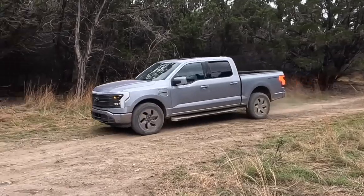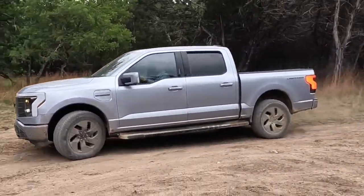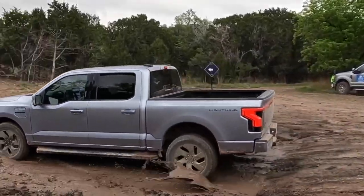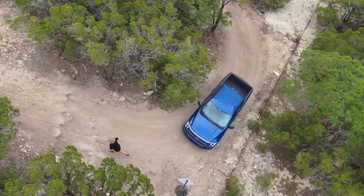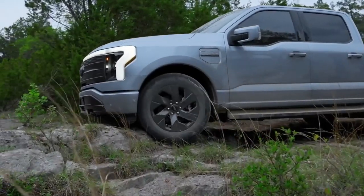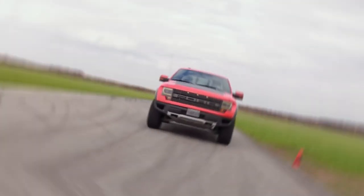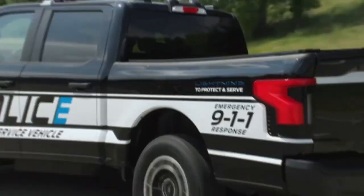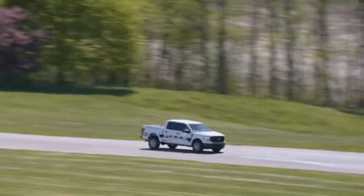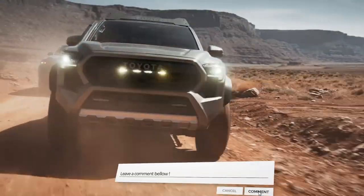The F-150 Lightning Pro SSV isn't just a great police truck — it's a symbol of where law enforcement vehicles are heading. It combines power, versatility, and cutting-edge technology in a package that's ready to serve and protect in the 21st century and beyond. So, which of these amazing police trucks would you most want to see patrolling your neighborhood? Let us know in the comments below, and don't forget to subscribe.